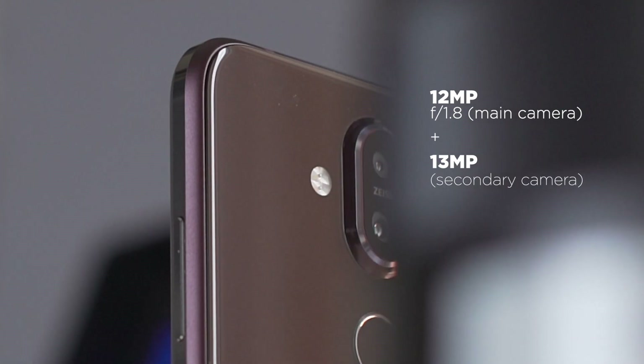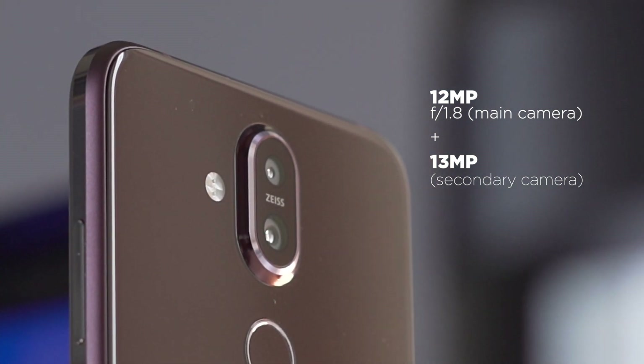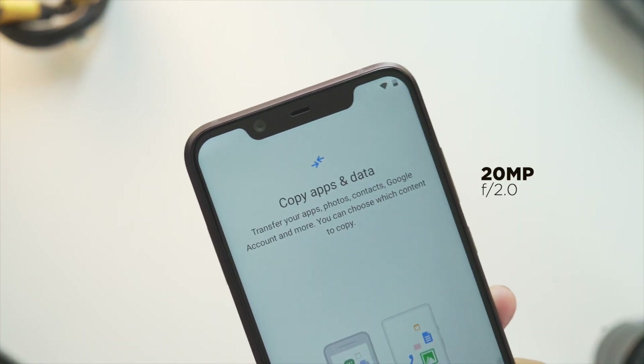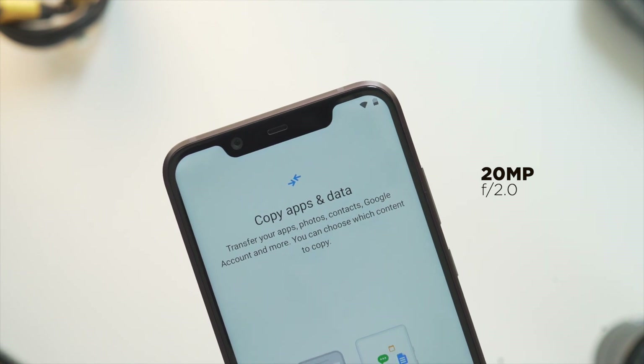Checking out cameras, you get a Zeiss-supported 12 megapixel f/1.8 primary sensor and a 13 megapixel secondary camera at the back. For selfies, there's a 20 megapixel f/2 sensor. Take a look at our sample photos right now.